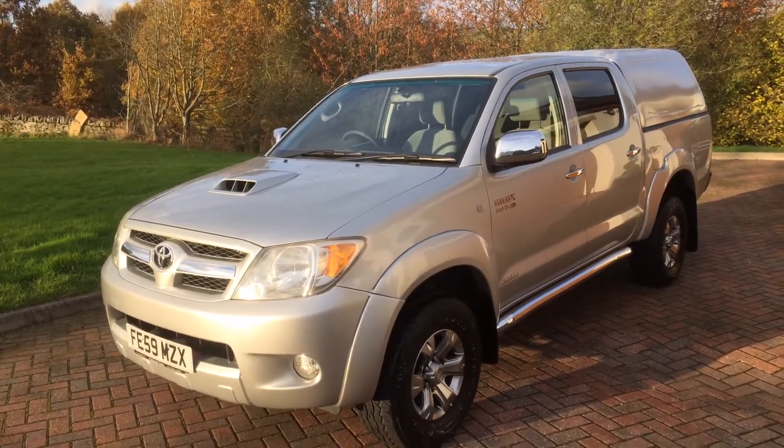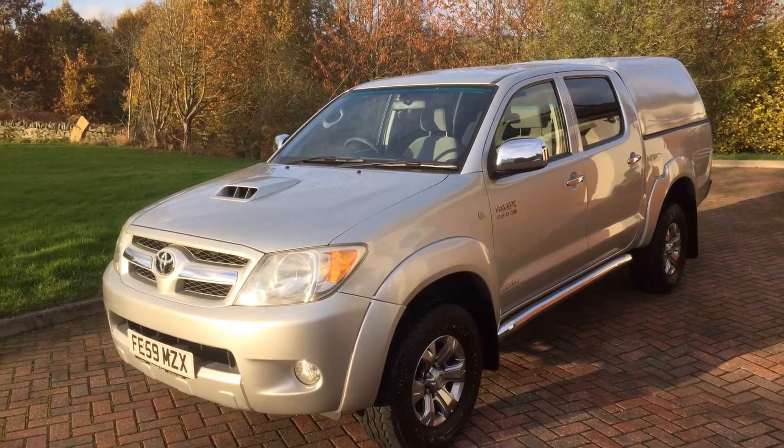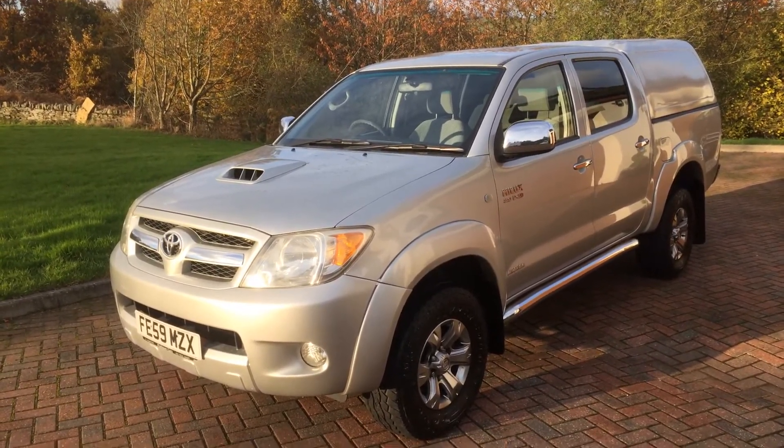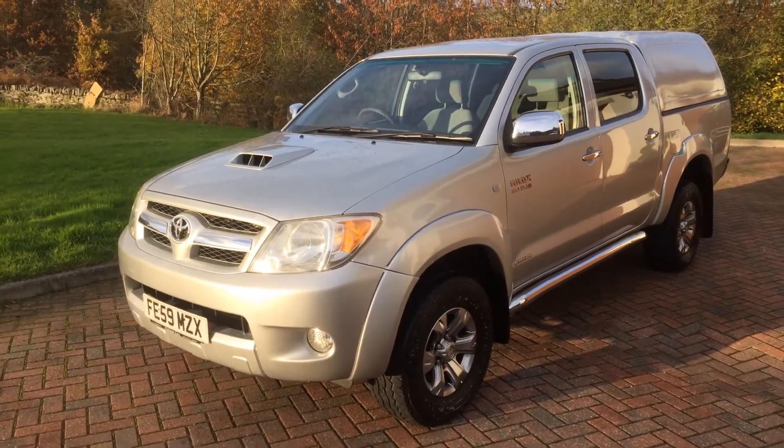So there we go — Toyota Hilux 2009 59 Reg Invincible Auto. And remember, spot the dog for extra discount.